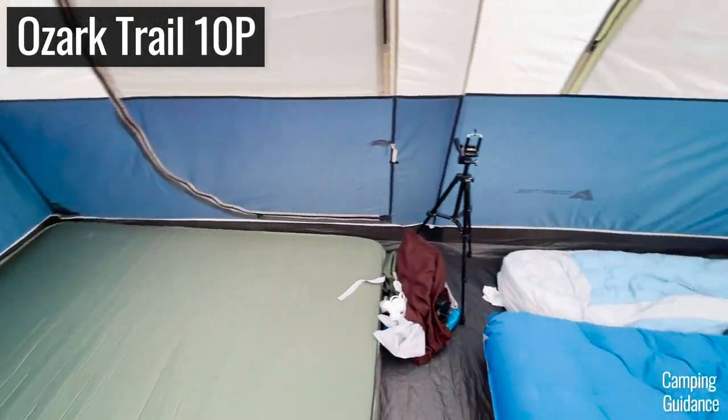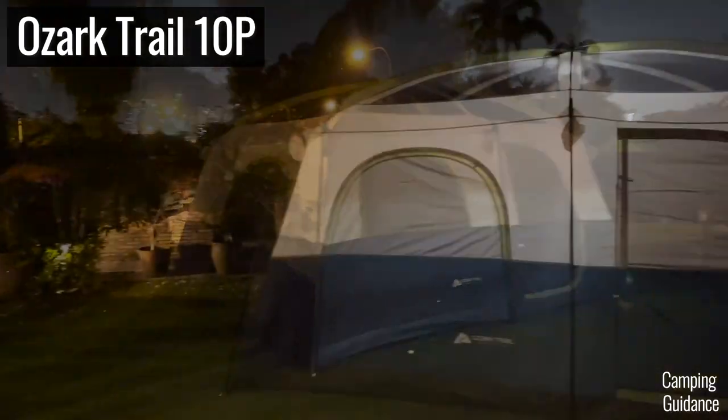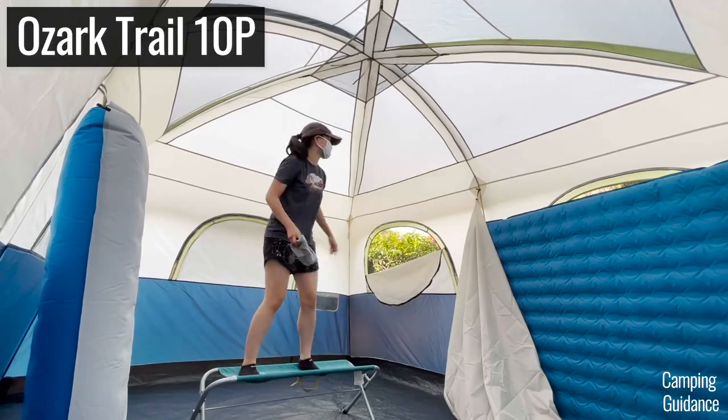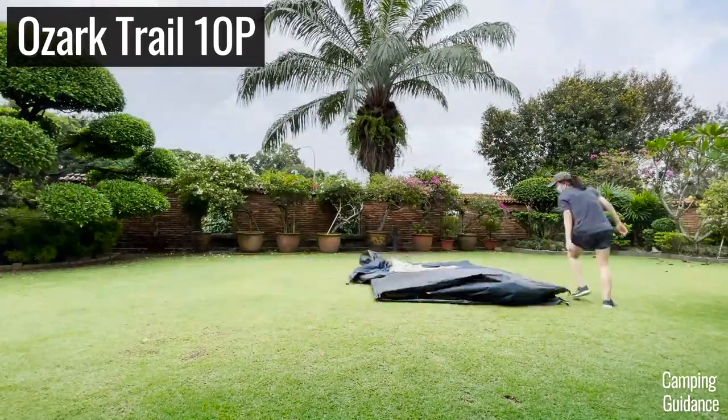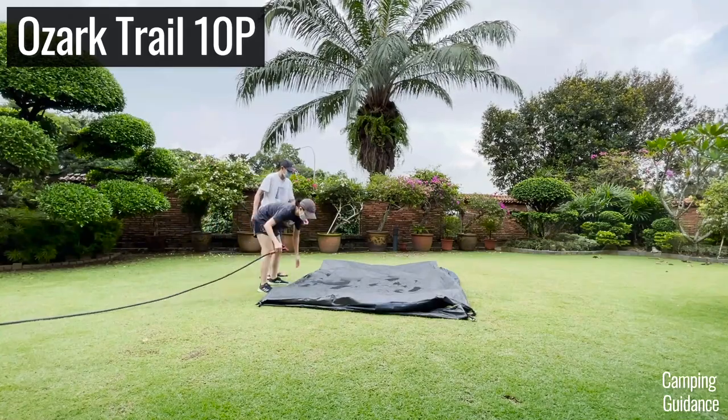In fact, this 10-person Ozark Trail tent is actually perfectly functional in fair weather or for backyard camping. It's super spacious — I can't even reach the top of the tent. The setup and pack up is pretty simple, and with a little bit of care, you can get quite a few uses out of this Ozark Trail tent.